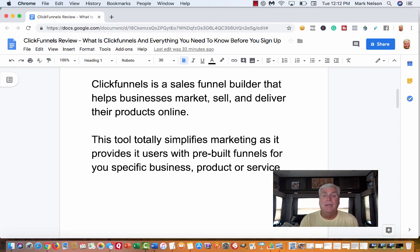That funnel is already pre-built. Whether you're a dentist, a chiropractor, a dog sitter, or a coach — whatever your business is — there are funnels already built for you.